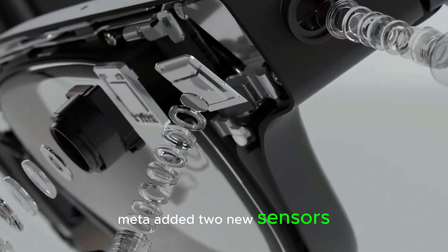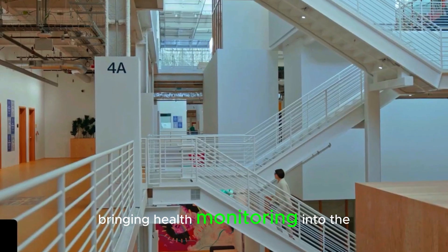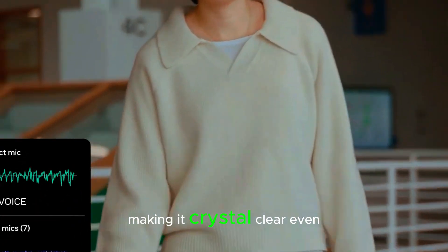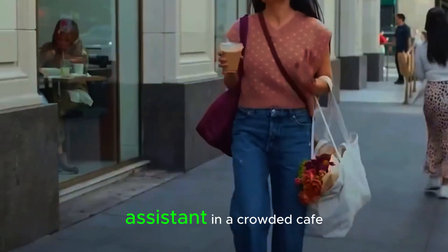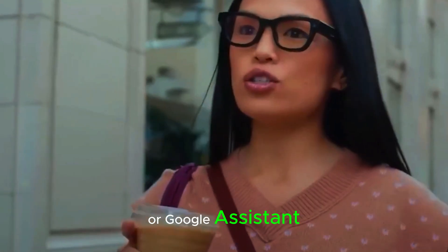Meta added two new sensors right in the nose pad. One tracks your heart rate, bringing health monitoring into the mix, and the other is a contact microphone that isolates your voice, making it crystal clear even in noisy environments. Imagine talking to your AI assistant in a crowded cafe and it hears you perfectly — no more shouting at Siri or Google Assistant.